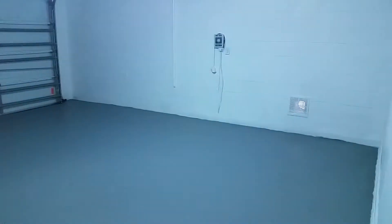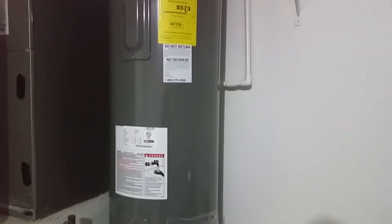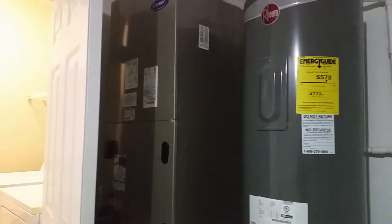I'm going to show you the garage. Here's the laundry room. Here's the garage — nice-sized garage. New water heater and a new AC unit.